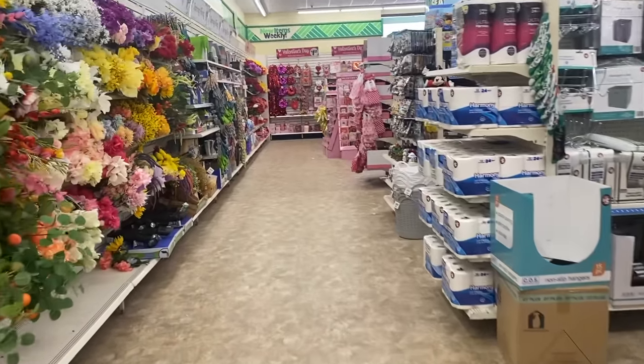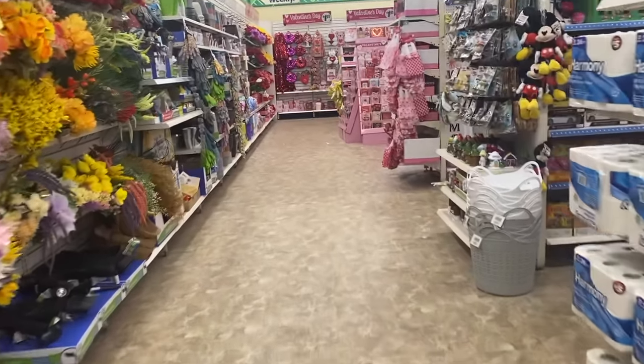What's up, Parkett family? Welcome back to my channel. Today I'm going to be sharing some items to keep your eyes open for at Dollar Tree in February 2024. Valentine's Day is just around the corner, but a lot of these items are already sold out and they're bringing in spring and Easter items.